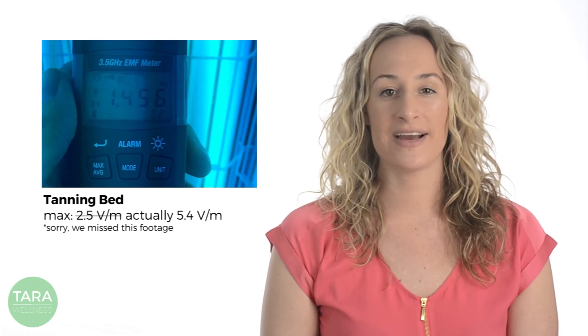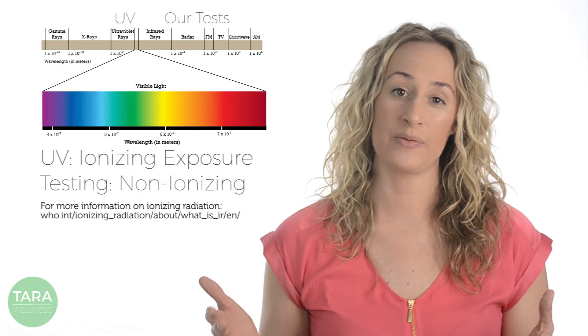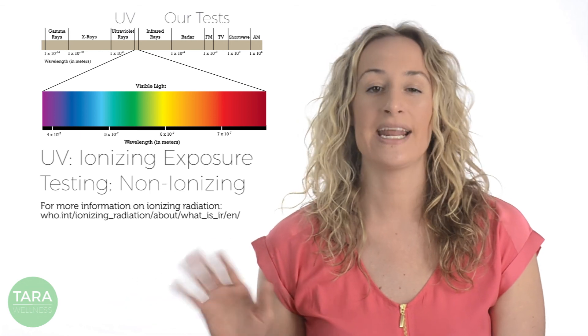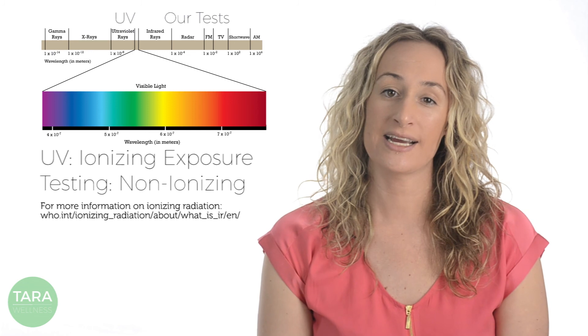So with that, we introduce the weakest emitter on our list: the tanning bed. We tested a standing tanning bed, and the one we tried had the lowest EMF output max of 2.5 volts per meter, which is about 125 times the ambient EMF field experienced in nature. Like all the devices we tested, the EMF field fluctuates, and you should consider your distance from the source and the duration of exposure. Note that we are not measuring UV or ultraviolet exposure — UV radiation sits on the opposite end of the electromagnetic spectrum above visible light, whereas the devices we are testing are below the visible light spectrum.